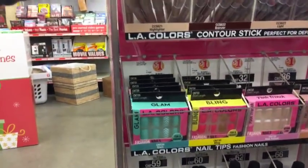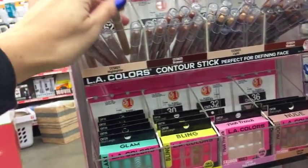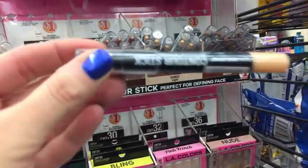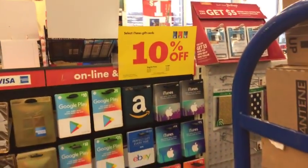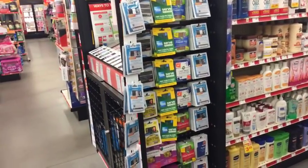They have some little contour sticks - highlighter, bronzer, light and medium contour sticks. I have never seen those before. And this is a great deal right here - select iTunes gift cards. It's rare that I ever see a discount on gift cards anywhere, especially iTunes. So that's a great deal. They also have loaded credit cards - American Express, Visa, all that good stuff.